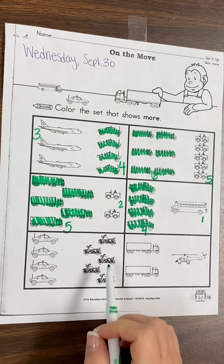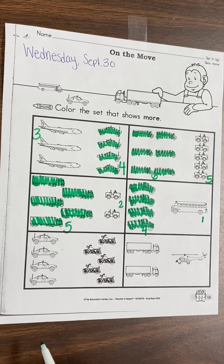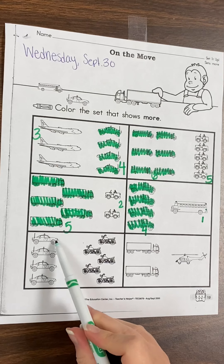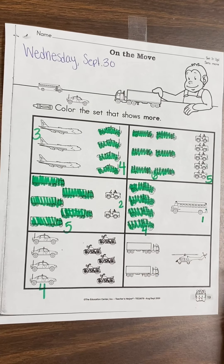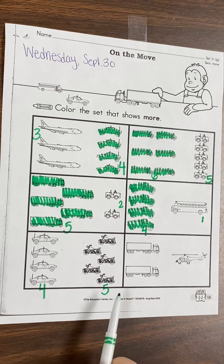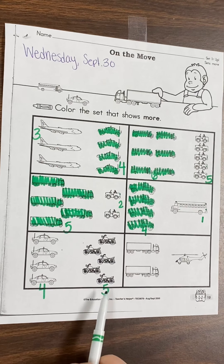All right, police cars and motorcycles. Let's count these police cars. One, two, three, four. Four police cars. How many motorcycles do we have? Count with me. One, two, three, four, five. Five motorcycles. Which do we have more of? Do we have more police cars or more motorcycles? We have one more motorcycle than we do police cars, so we're going to color our motorcycles.